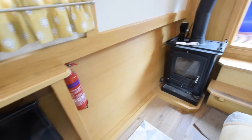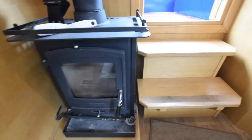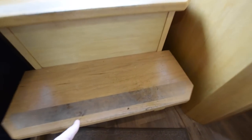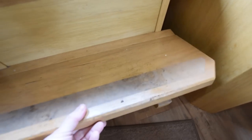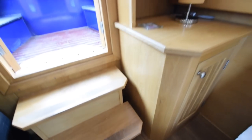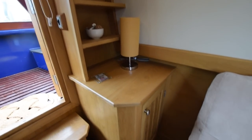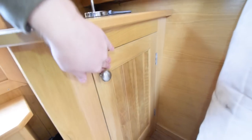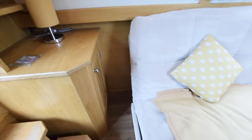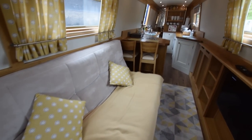There's a television — a 28-inch Cello TV-DVD combo. It's a lovely stove, a Portway solid-fuel stove. Storage under the steps. There's a little storage cupboard with some bookshelves above. Plenty of 230-volt sockets through the boat. It's a click-clack sofa bed, so that offers a spare double berth should you want.